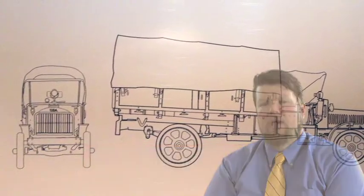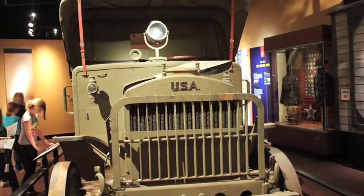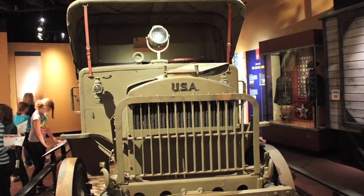Everything else that they used in combat — their grenades, their machine guns, their light machine guns — are all going to be supplied by either England or France. The trucks are going to be supplied by the United States Army or the French government.